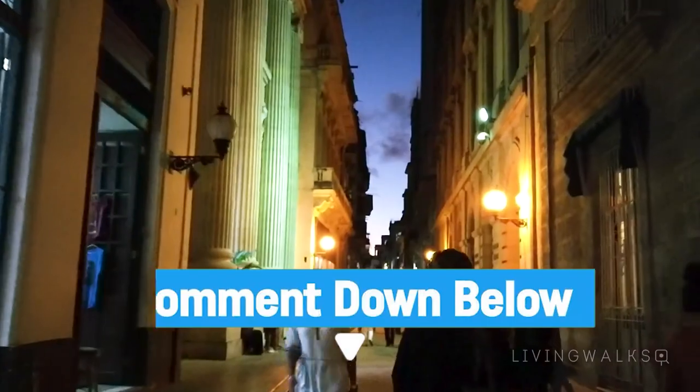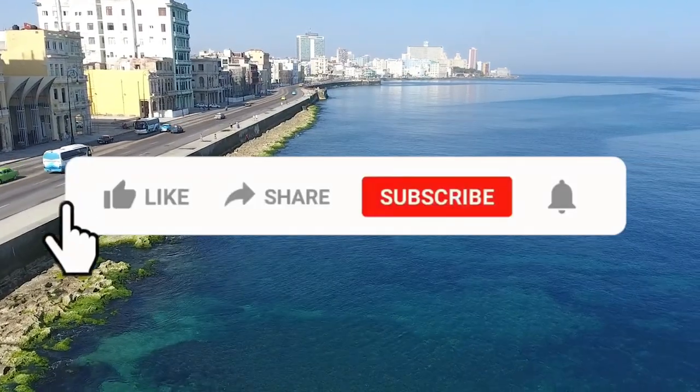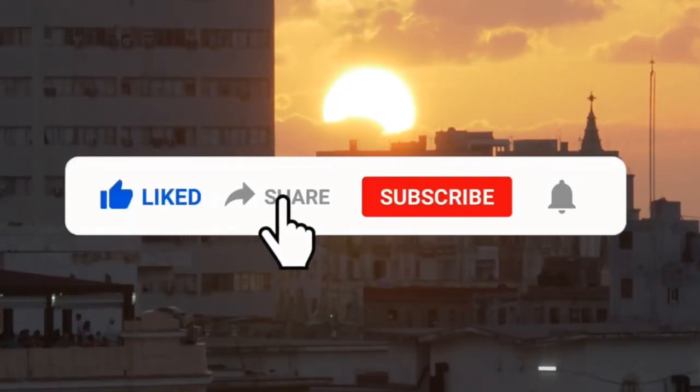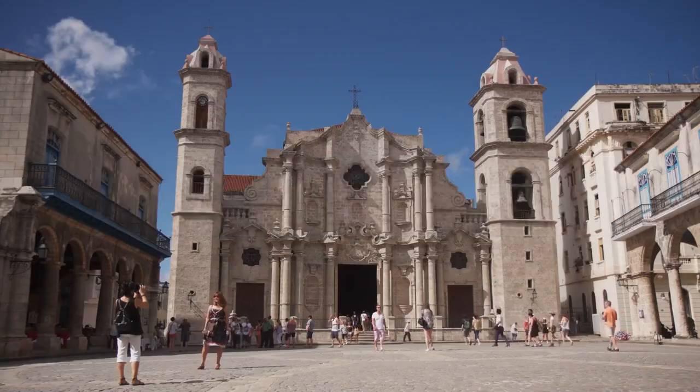We are Travel Pug, your guide and forever travel buddy. If you enjoyed and loved this video, hit the like button, subscribe, and hit that notification bell to stay updated on all of our upcoming videos. We'll see you next time. Bye!